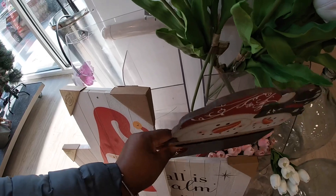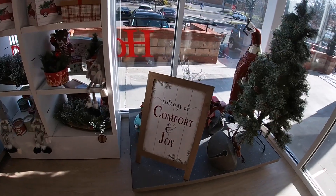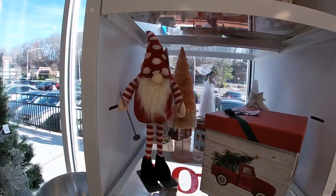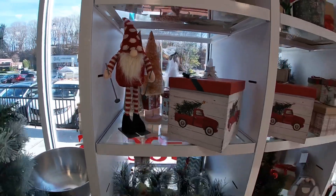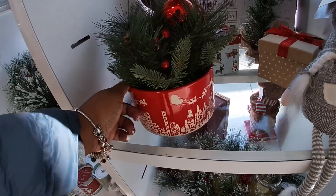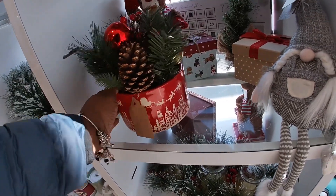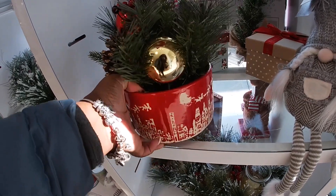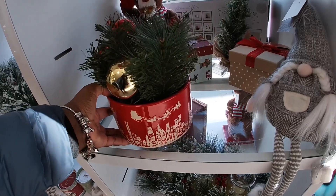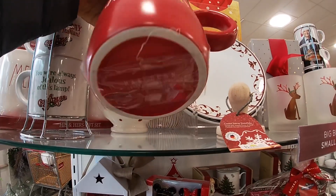'All is Calm, All is Bright' — they light up, $20. And they still have this sign here which we saw a few times: 'Tidings of Comfort and Joy.' I'm in their window again. The gnome is skiing — this is cute. I don't see the price on it, it's probably at the bottom. It's $16.99.